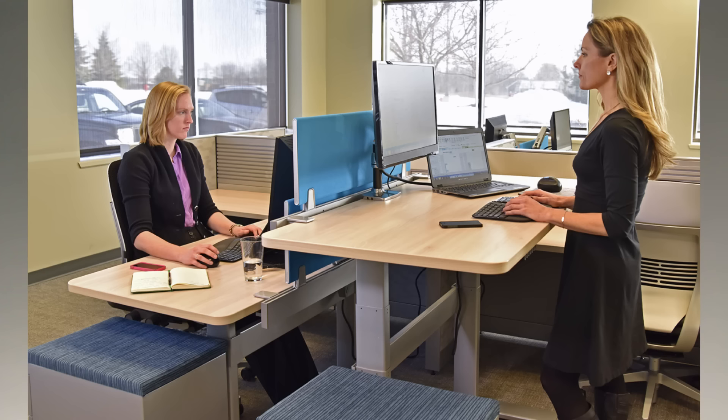Hi, my name is Blake McGowan and I'm a certified professional ergonomist with Humantech. One of the most common questions I get from people responsible for office ergonomics is: are treadmill and standing workstations beneficial?